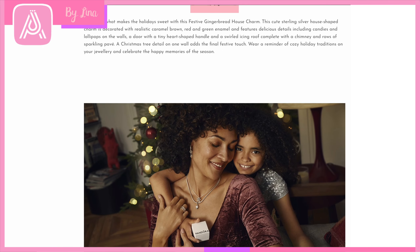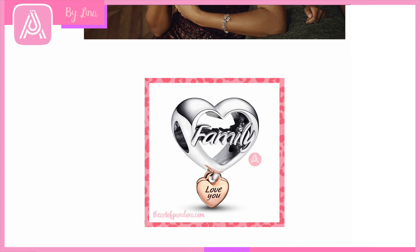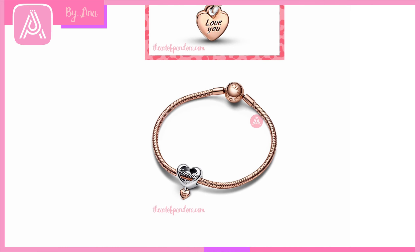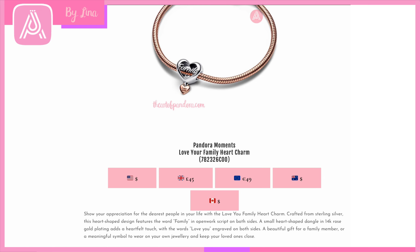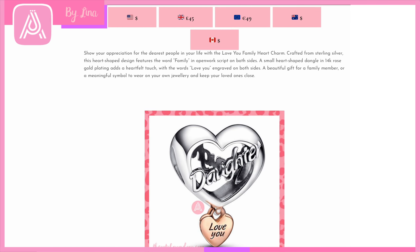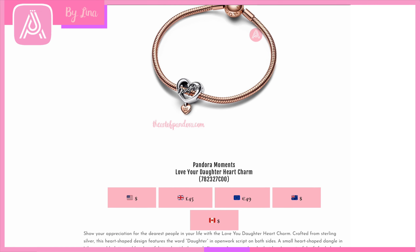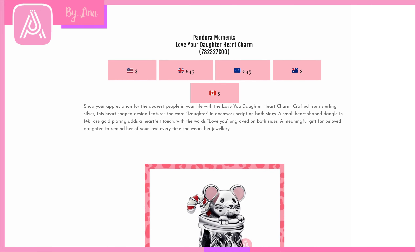Pandora is also releasing a Family Charm — we've had a Mother charm for Mother's Day, and now a Family charm is great because you can give it to a wider range of people: sister-in-law, aunt, etc. On one side it says 'Family' and on the back it says 'Love You.' Then there's a Daughter version with 'Daughter' on the back — a very heartfelt charm for that special girl in your life. I do like the family charms and the 14-karat gold-plated heart detail at the bottom.